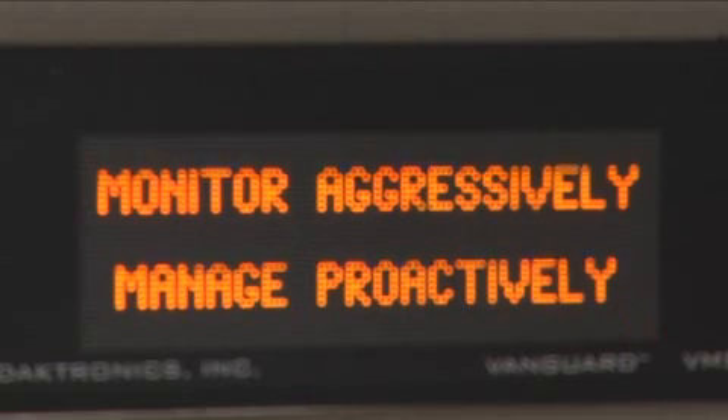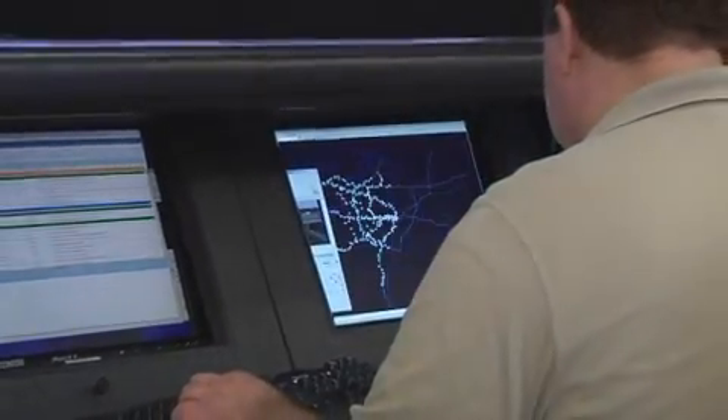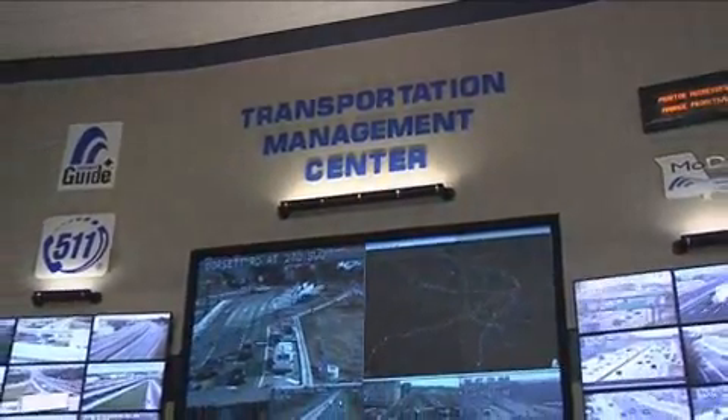That is what we are focused on doing right here at the Transportation Management Center every day and every night. We want to actually be on top of it — always seeking, trying to find out what's going on with our roads, getting in front of it, and reaching those motorists through any avenue we can to proactively help them make better decisions so that they can keep moving safely and efficiently to their destination.